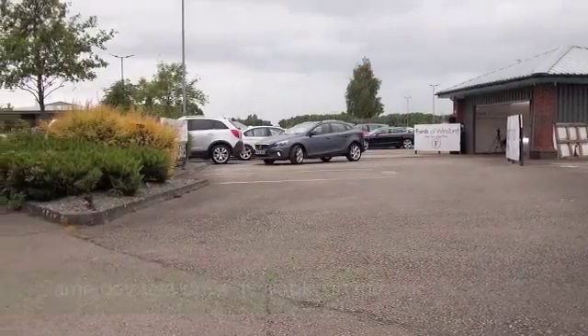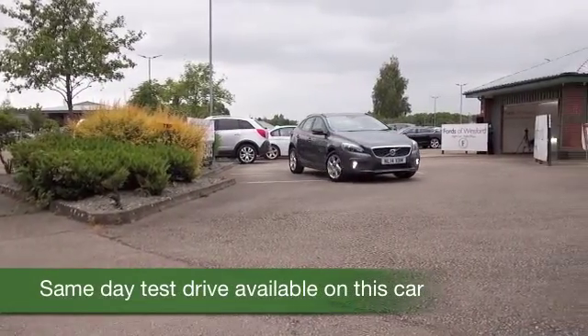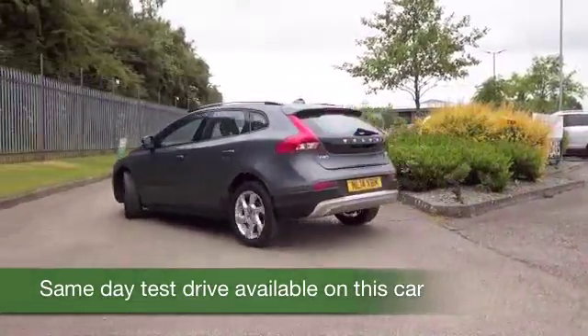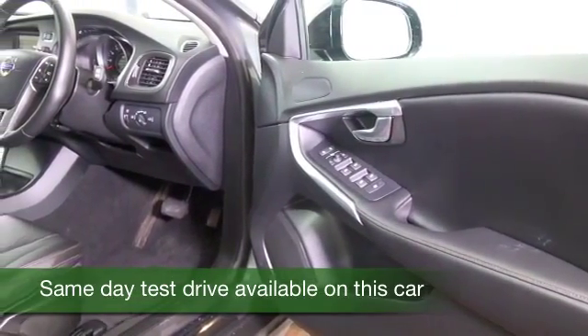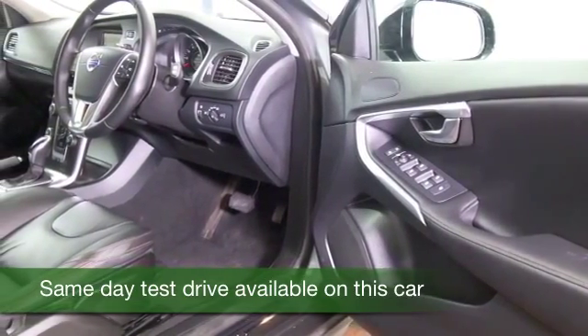The V40 is a very stylish hatchback from Volvo with very solid build quality, certainly built for comfort. You'll love driving this, especially on those longer motorway journeys where you'll cruise all day long. The 1.6 diesel on a longer run is apparently capable of about 90 miles to the gallon, so that's going to be very keen indeed.